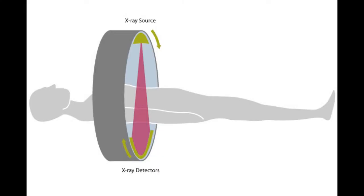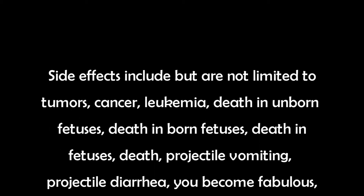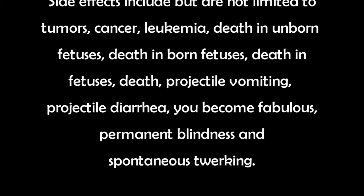It sure is, kid. But is it safe? Of course! You will only experience mild reactions through the electromagnetic waves. Side effects include but are not limited to: tumors, cancer, leukemia, death of unborn fetuses, death of born fetuses, death of fetuses, death, projectile vomiting, projectile diarrhea, you become fabulous, permanent blindness, and spontaneous twerking. Wait, what? That doesn't sound so great.